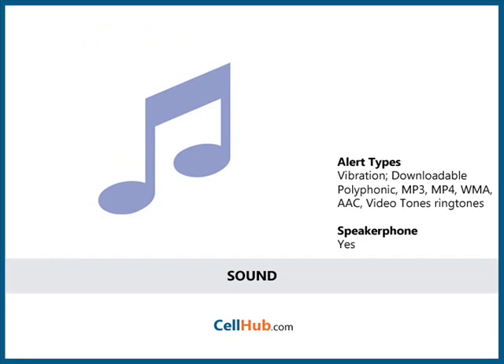The cell phone is music-oriented so it comprises a powerful speaker with impressive sound quality to attract its users. The 24-channel polyphonic ringtones with MP3 support is quite exciting for music enthusiasts.